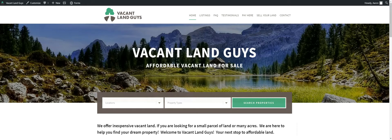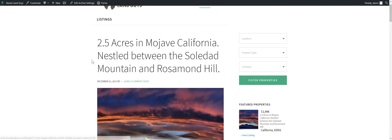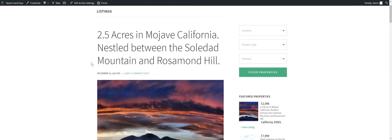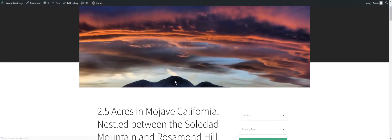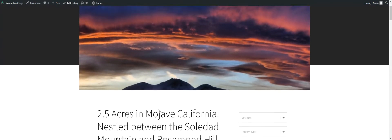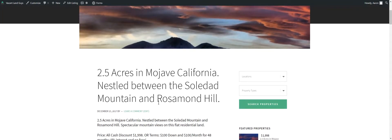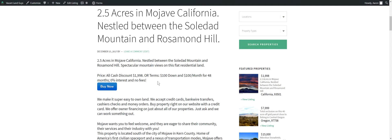Hey guys, this is Aaron with Vacant Land Guys. Just wanted to do another quick video here for you. Just got a two and a half acres in Mojave, California — that's between the Soledad Mountain and Rosamond Hill. Let's go take a look. That's just a view in the evening, some nice cloud cover there. Two and a half acres, Mojave, California — got some great spectacular mountain views here.